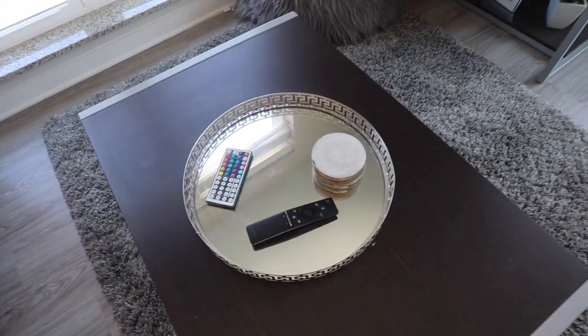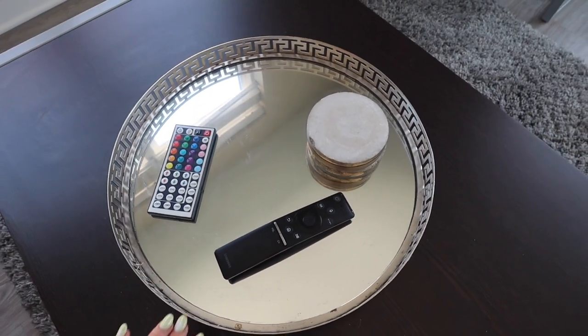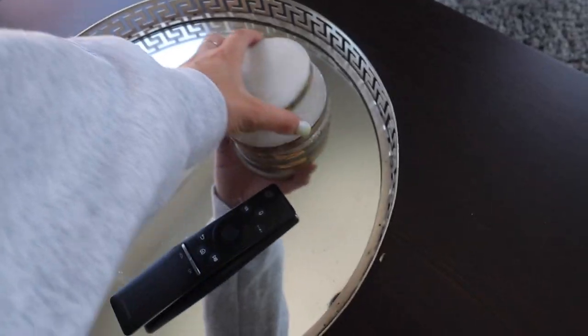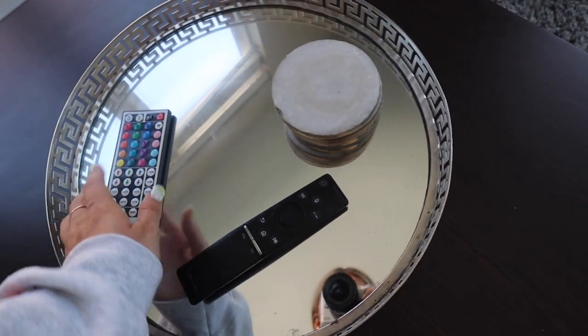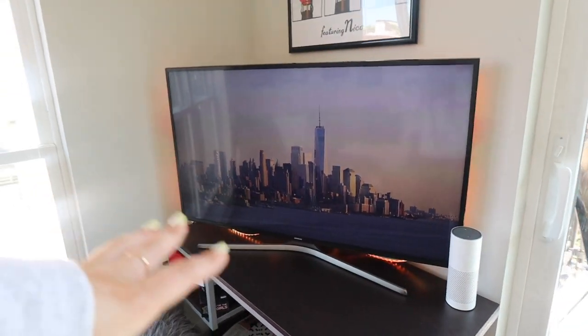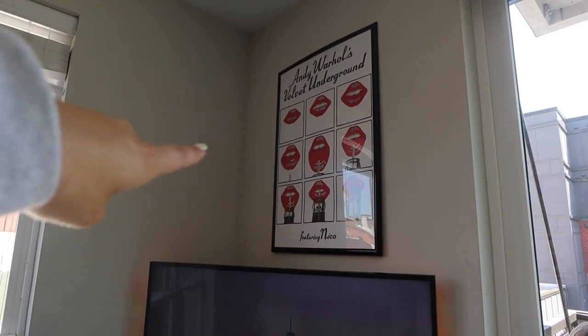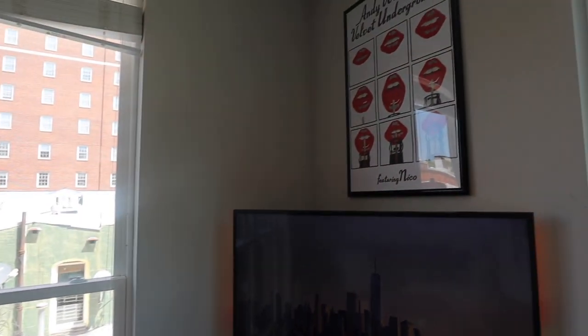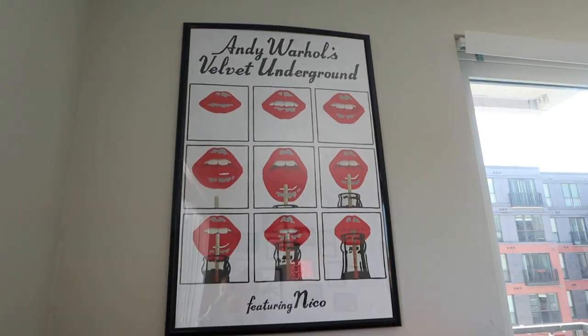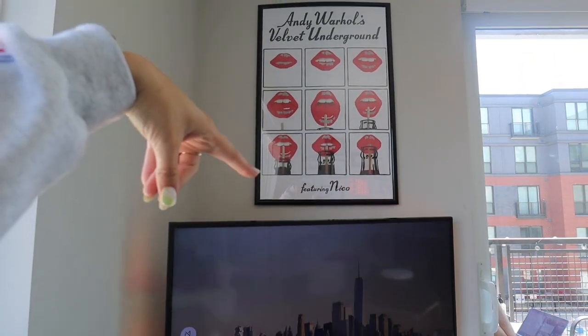We have this little tray from Pier One Imports — I've had it since home in Florida. Coasters and remote for the TV. We also have these LED lights behind the TV from Amazon — they're so sick. At night it looks even cooler. We'll pick out the colors; on a game day we'll put on red. That poster we got from Wax'n Facts Records here in Athens. It's the Andy Warhol Velvet Underground poster and we absolutely adore it. This is a this-year addition — we didn't have it last year.